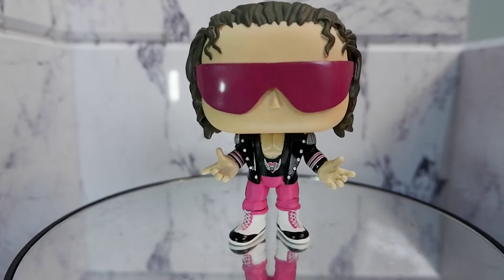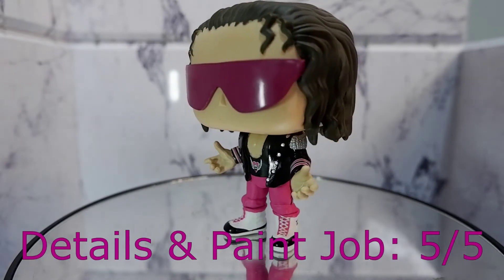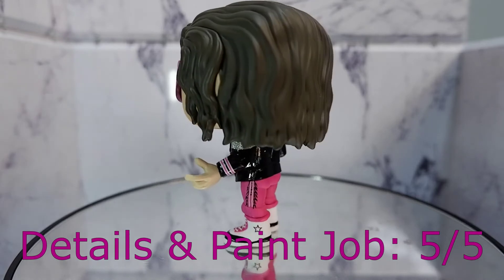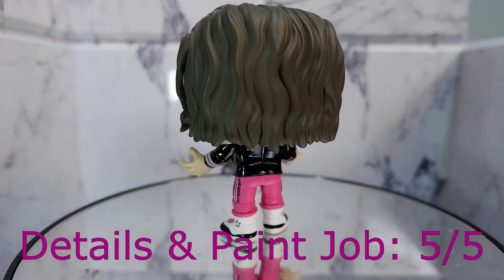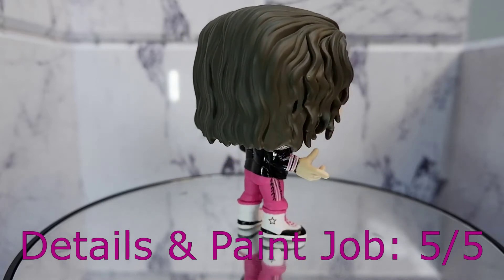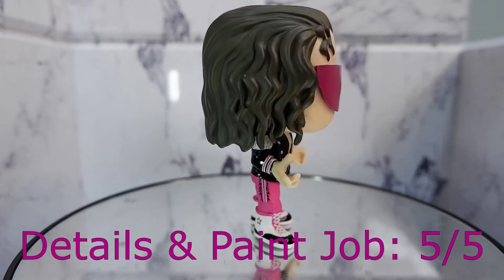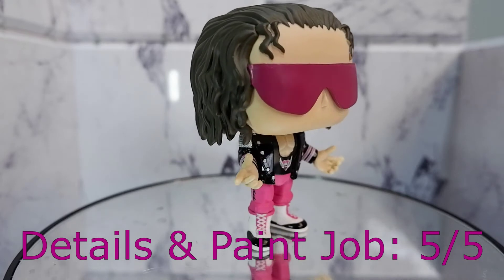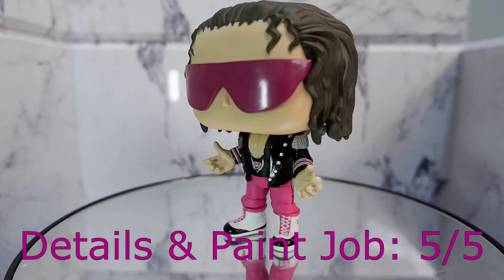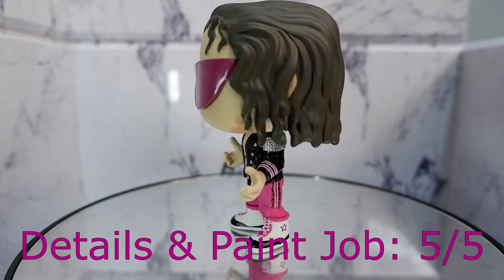Details and paint job, 5. If you look at the hair, you really like this Funko Pop. The jacket — they did a good job. They did this shiny kind of paint job for the jacket, which is of course accurate. He does have a shiny jacket in real life. And then you have that logo, those laces on the boots. Great detailing, great paint job, 5.